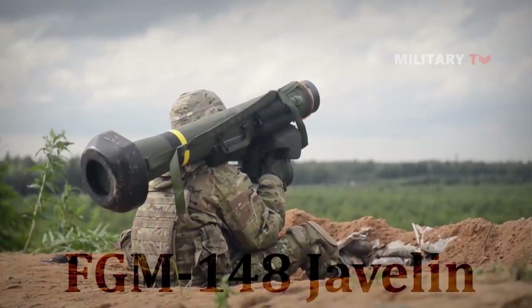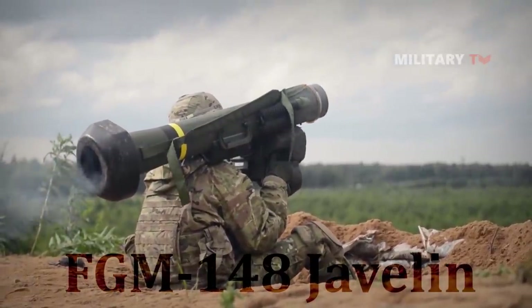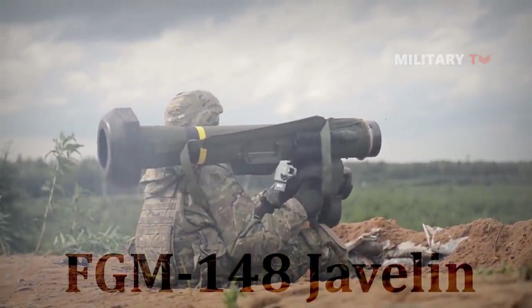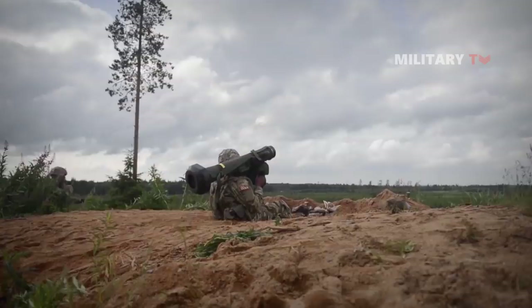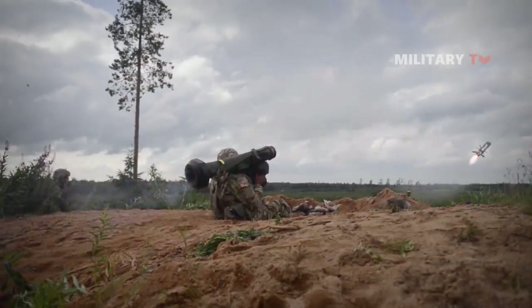The Javelin is a man-portable, fire-and-forget anti-tank missile employed by dismounted infantry to defeat current and future threat armored combat vehicles. It is intended to replace the Dragon system in the Army and the Marine Corps. In other words, Javelin is a tactical precision engagement system that enhances the Army's ability to dominate the ground maneuver battle.